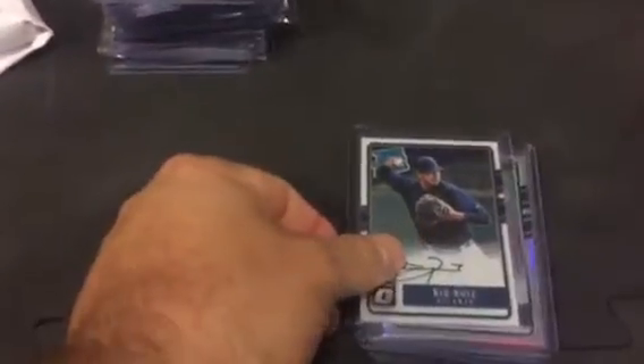Got in on a case break of Optic. Ended up getting a team that will remain a mystery, and then also the Braves, White Sox, and the Astros. I did rather well — I got a ton of base and refractors and stuff like that.